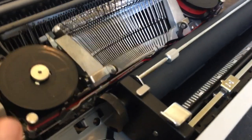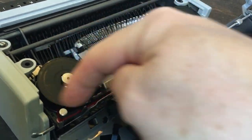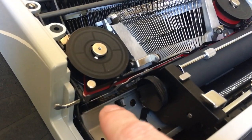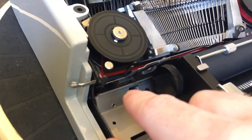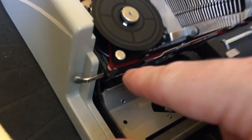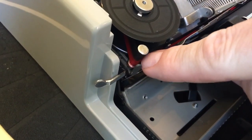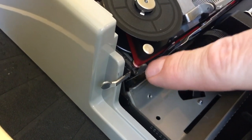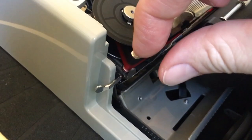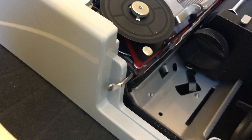You can see the fork on each side, and the ribbon goes around this little post. One thing I've noticed is that the eyelets I normally use for Brothers and Smith Coronas are too large — the eyelet will come around the post and trigger the fork, but on the way back it does not want to get through this little gauntlet of the post and stud. I'm going to have to find smaller eyelets, or try bending the eyelet or tying a knot in the ribbon.